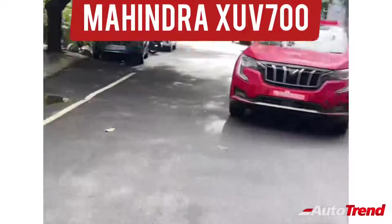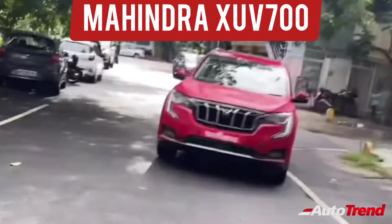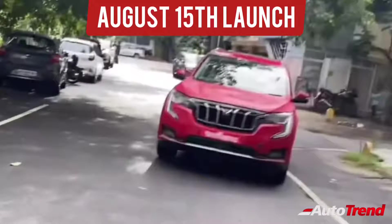Hello everyone, welcome back to Autotrent TV. This is Swip Rajesh. In this video, I would like to talk about the new Mahindra XUV700 flagship SUV, which is expected to be launched on the 15th of August.